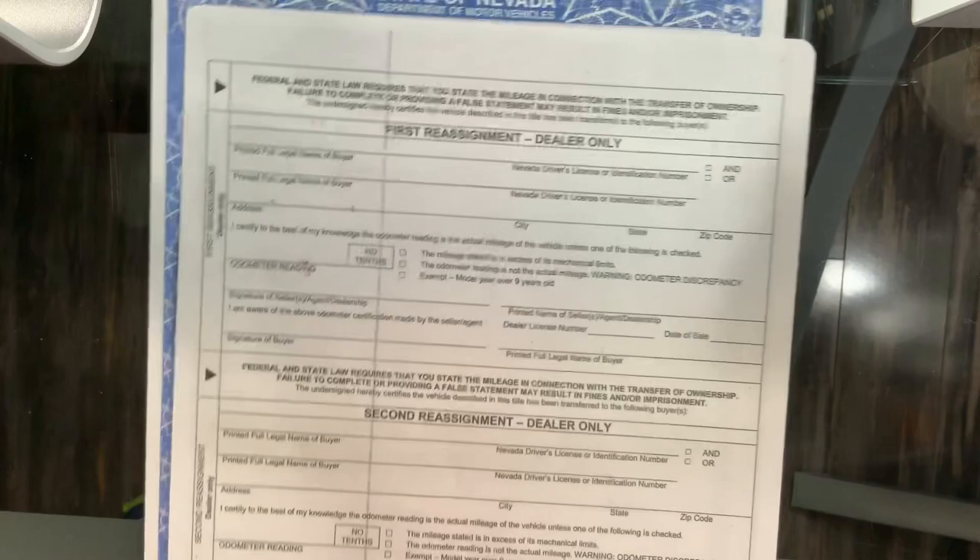If the names match and they've signed here, you're done — congratulations. Just make sure you look at the back of the title, and it should be completely blank. It should look just like this. This is the most current Nevada title as of 2019. If it's got writing on it, you should give us a call right away. You might be getting yourself into a sticky situation.